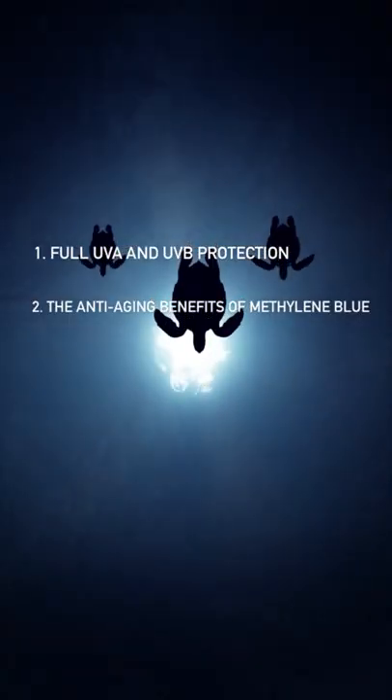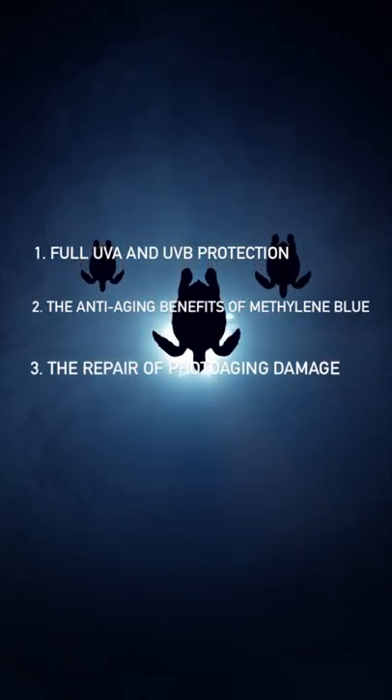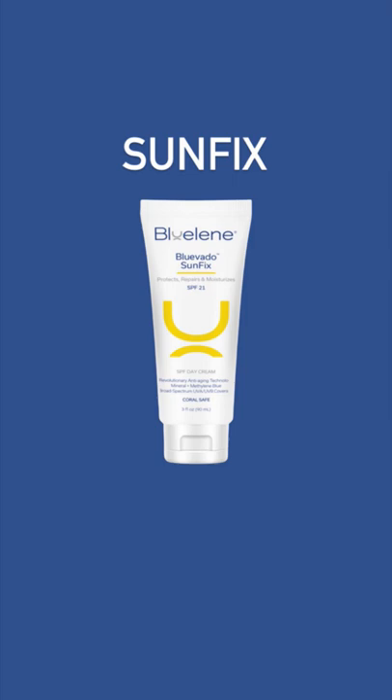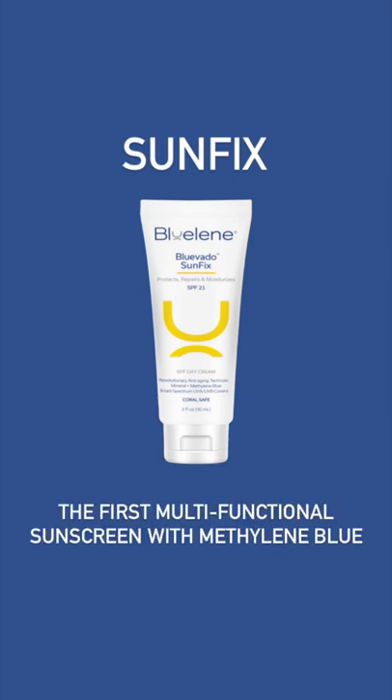And the third benefit is the repair of photo-aging damage you might have sustained by too much sun exposure — and we do that on the DNA level. SunFix is the first multi-functional sunscreen that brings you all of these benefits.